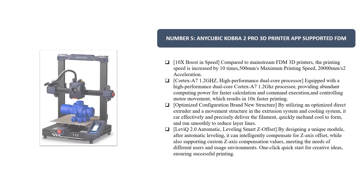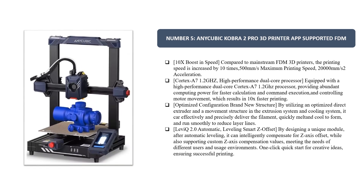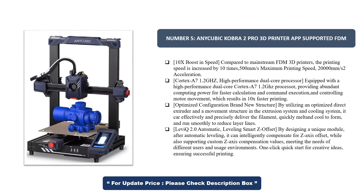Number 5. Anycubic Cobra 2 Pro 3D Printer, app-supported FDM with 10x boost in speed. Compared to mainstream FDM 3D printers, the printing speed is increased by 10 times — 500 mm/s maximum printing speed and 2,000 mm² acceleration.